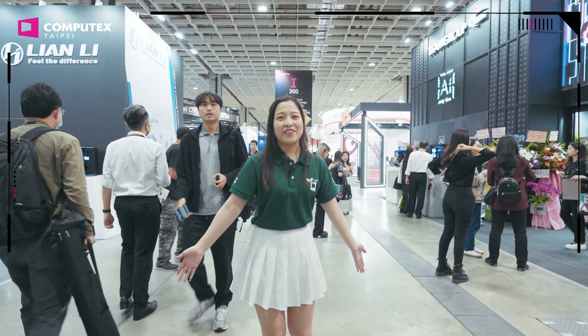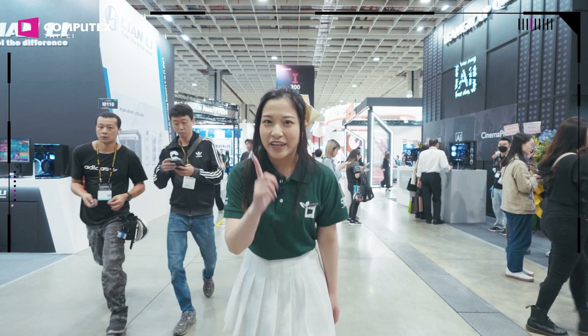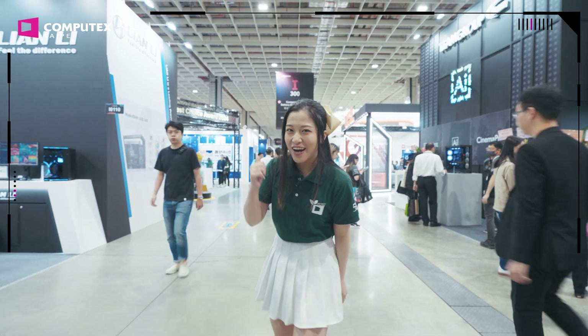I'm now in the exhibition. I can see Team Group, Transcend, and our first company: In Wynn. Let's go.